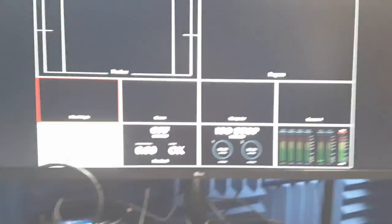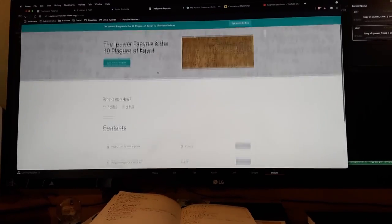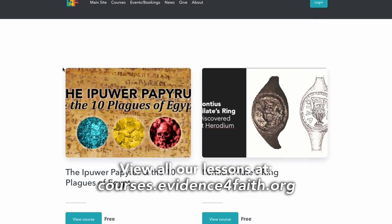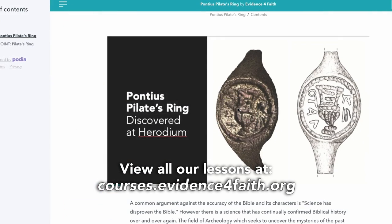We have very exciting things ahead. We have officially published our first three courses. These are very short, one-lesson courses you can check out for free at our learning site. The link will be right here on the screen and also in the description down below. These courses are very short because we're still beta testing our delivery system and we want to get some feedback from people.